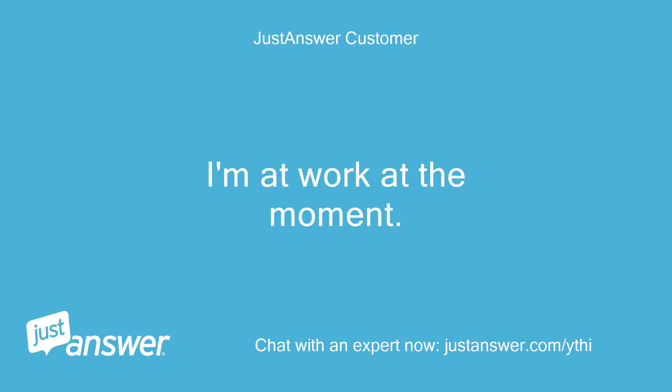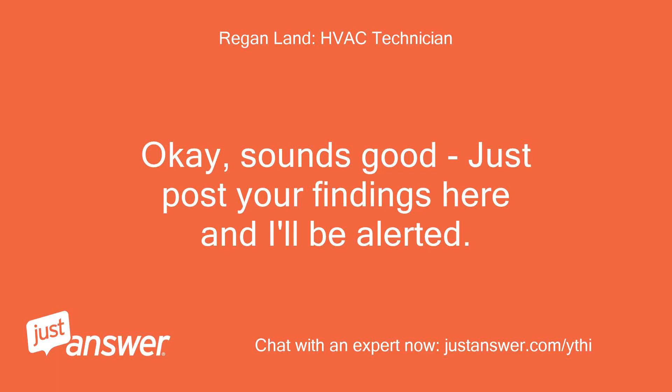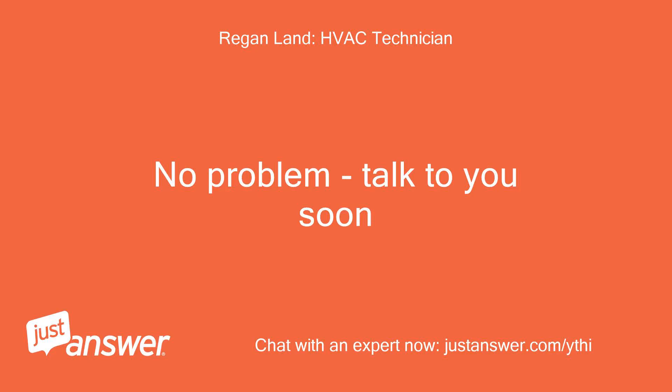I'm at work at the moment — I can do that when I get home. Just post your findings here and I'll be alerted. Okay, thank you. No problem, talk to you soon.